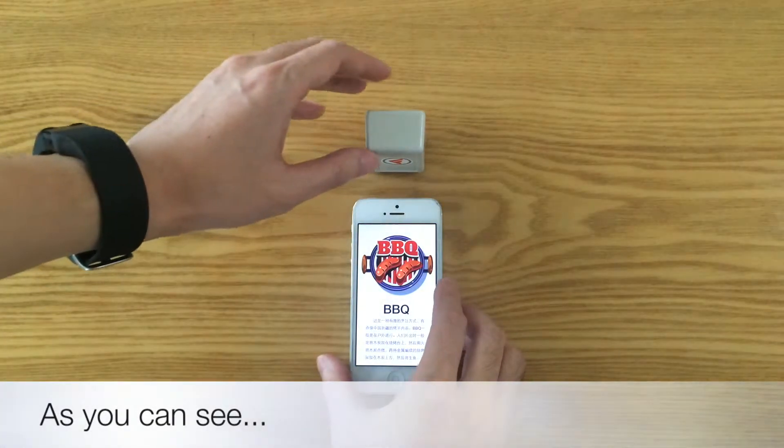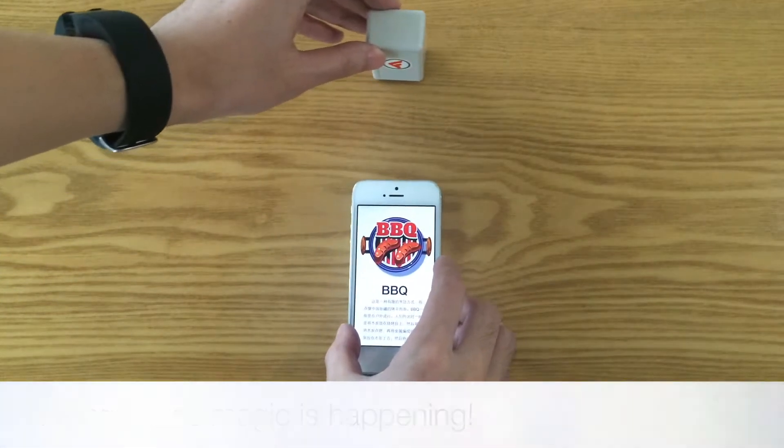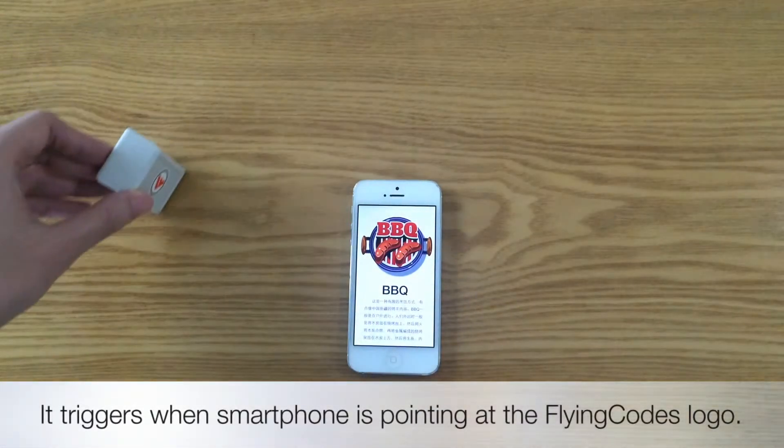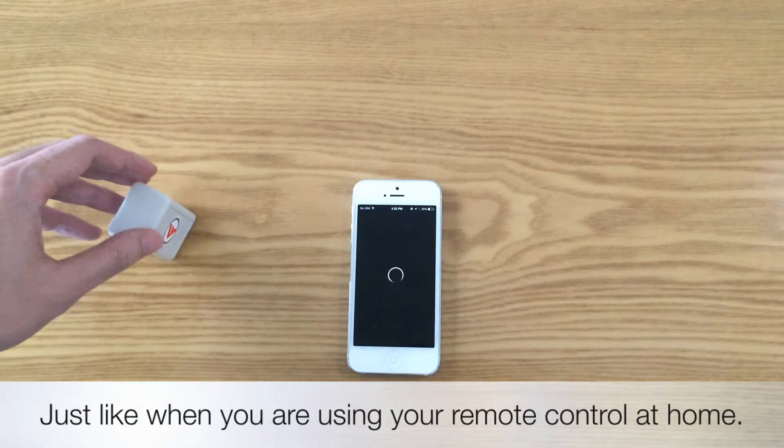As you can see, FlyingCodes magic is happening. It triggers when the smartphone is pointing at the FlyingCodes logo, just like when you are using your remote control at home.